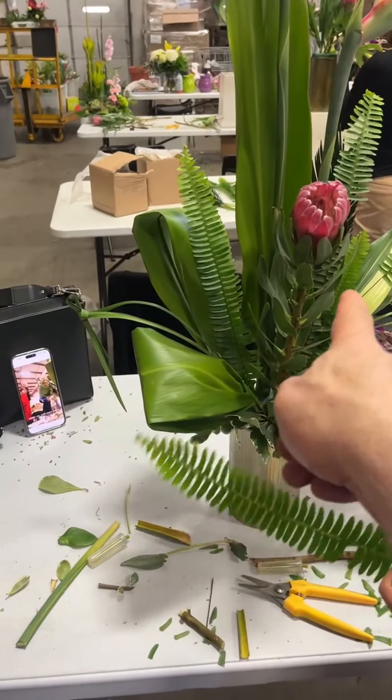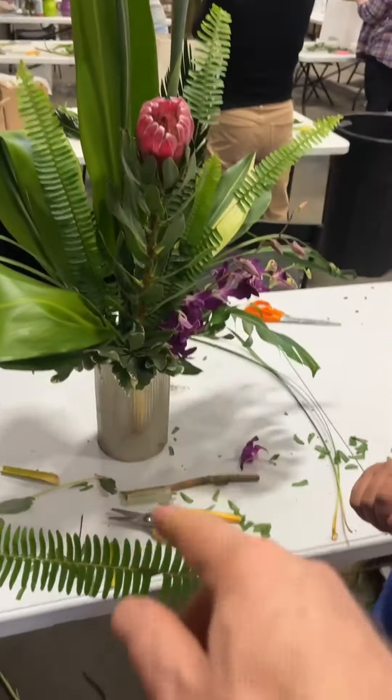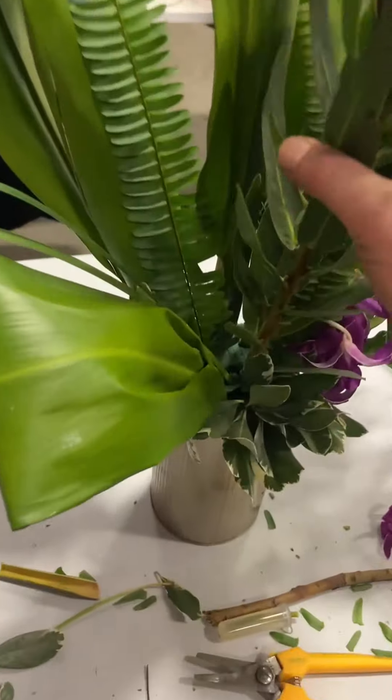Drop this down. I actually like it. On camera it looks like it's too high, but in real life, maybe just a hair.